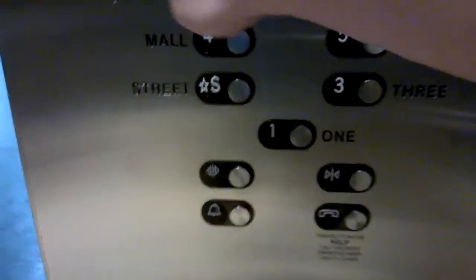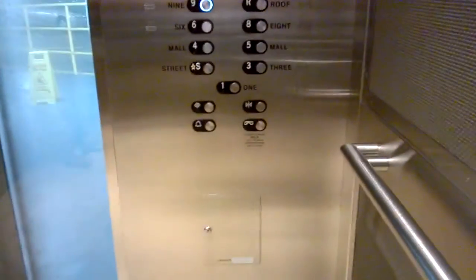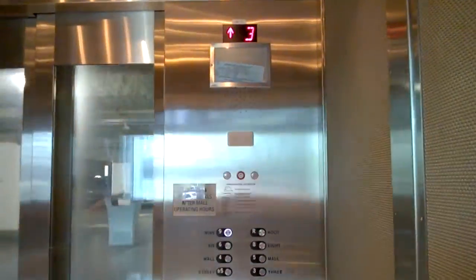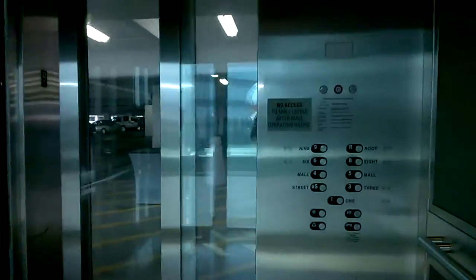Let's go to nine. 350 feet a minute, 6,000 pound capacity. Let's get a look over here, going up. And here we are on the ninth floor.